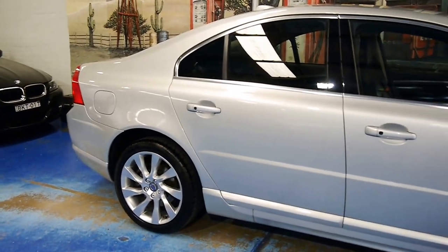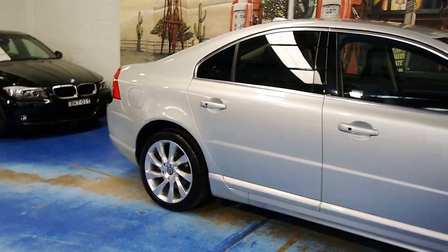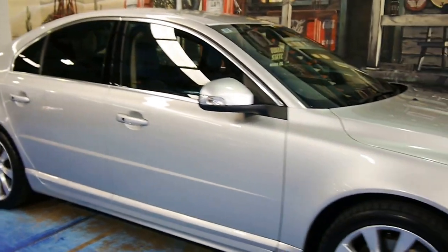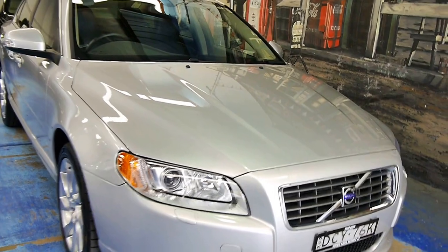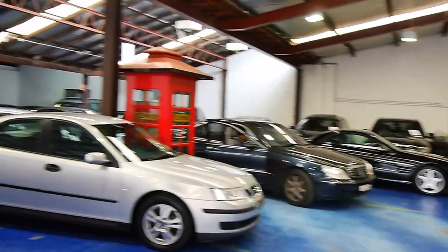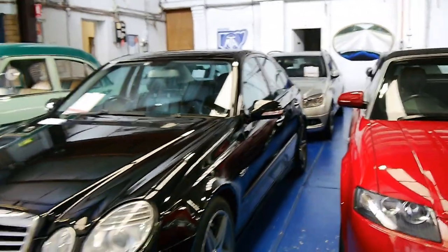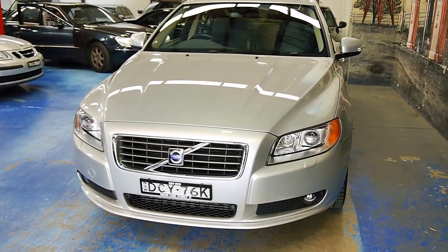Alrighty folks, if you have any interest in this car, give us a call or send us an email at www.old.com.au. We are the Old Time Centre — we specialise in European prestige cars. We have about 70 in stock at the moment: Mercedes, BMW, Alfa, Porsche, Lexus — you name it, we've got it. Thanks for watching and we'll catch you down the road.